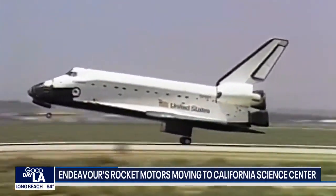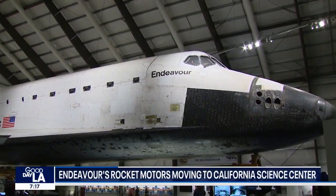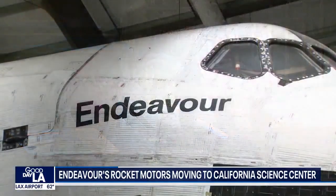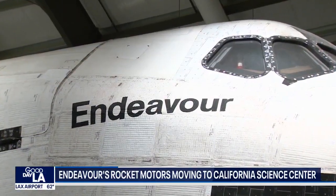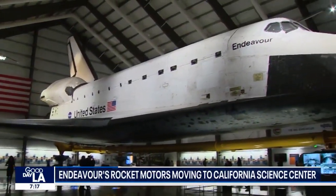It stops around noon today in the Irwindale area, takes a 15-hour break, and then starting tomorrow at 3 a.m. the journey resumes, taking it down the 605 to the 105 to the 110, and then around 5 o'clock tomorrow morning it hits the surface streets here in Exposition Park.